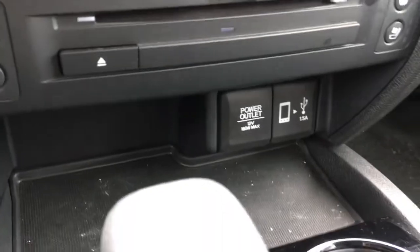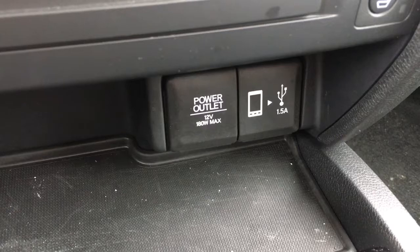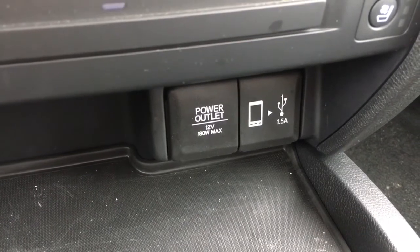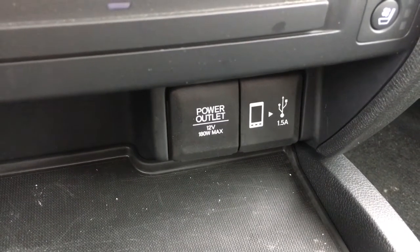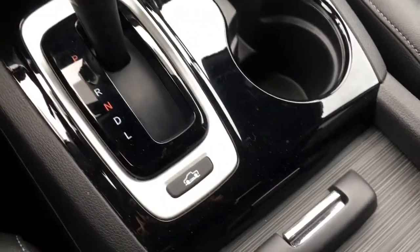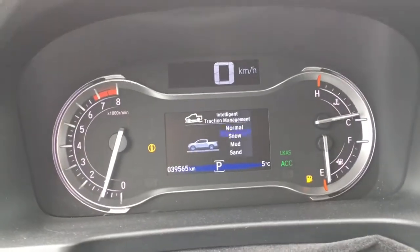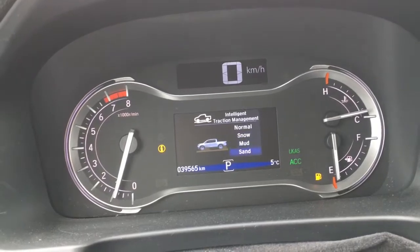There's a CD player, a 12 volt power outlet, and a USB port — the phone icon USB port is used to upload media content from your phone right to the vehicle. Then we have your gear shifter, as well as intelligent traction management where you'll see normal mode, snow, mud, and sand options pop up on your dash.